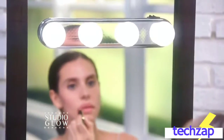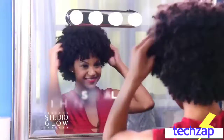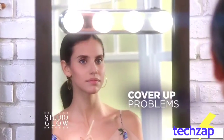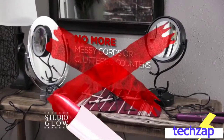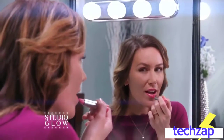Illuminating your entire face has never been easier. Simply attach the suction cups to any mirror and you'll have professional lighting instantly. Now easily cover up those problem spots, tweeze with ease, or blend effortlessly — with no more messy cords or cluttered counters. Studio Glow's beautiful mirror finish blends in for a seamless look.